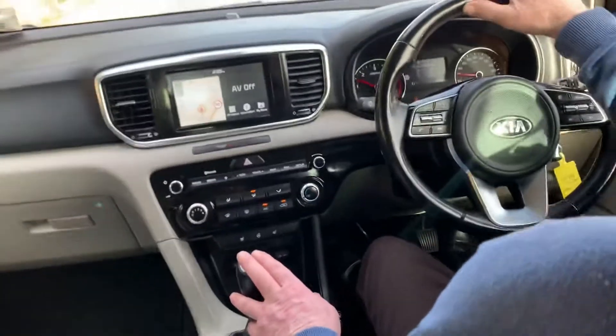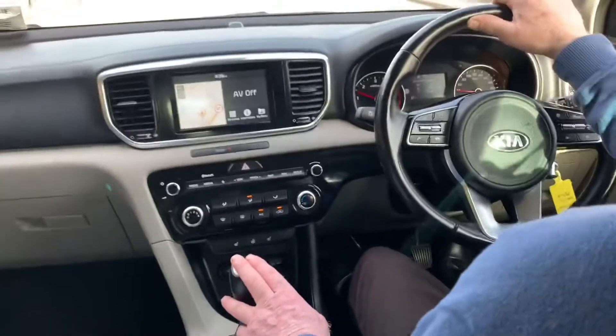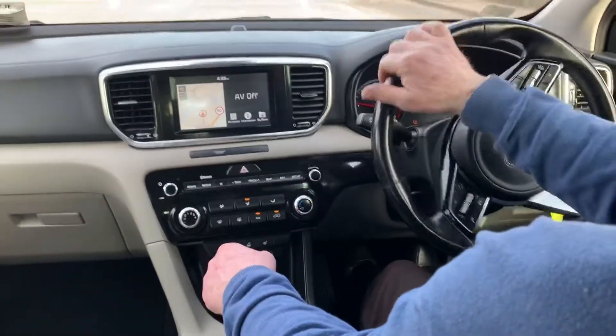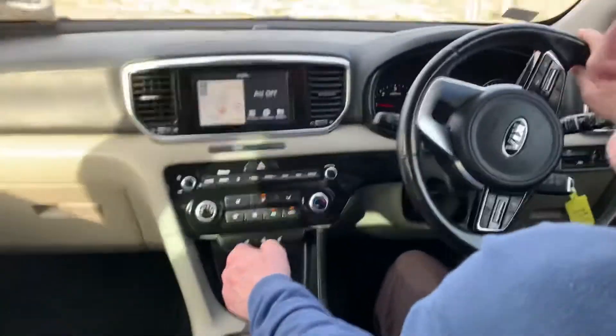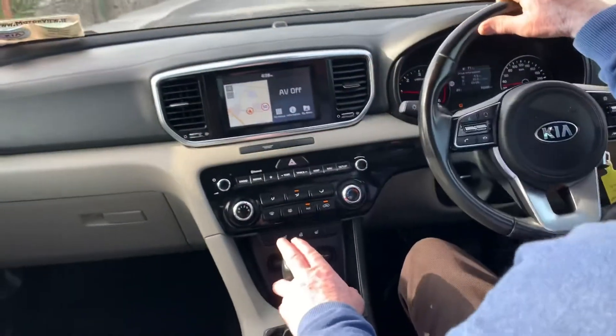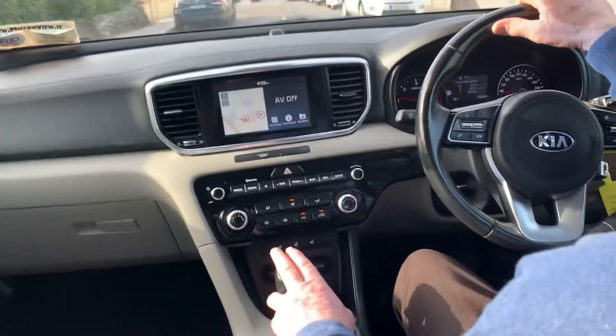It also has auto folding side mirrors, a touchscreen media center with sat nav, Bluetooth connectivity, CarPlay and Android Auto, air conditioning, heated seats in the front and the back of the car, a heated steering wheel, auto start-stop, and hill climb assist.